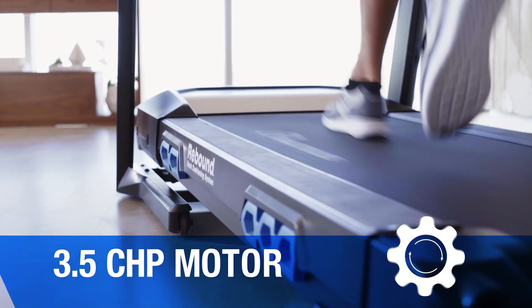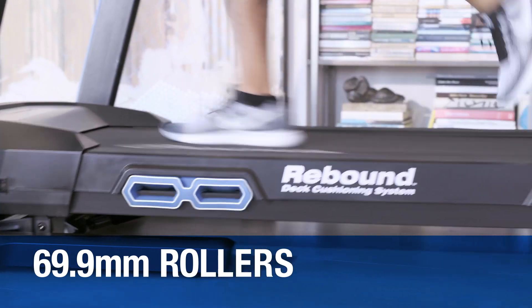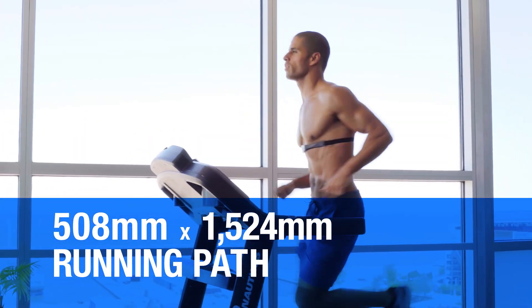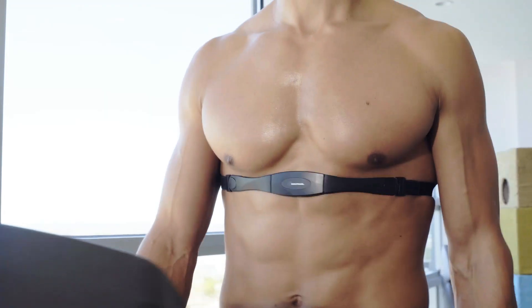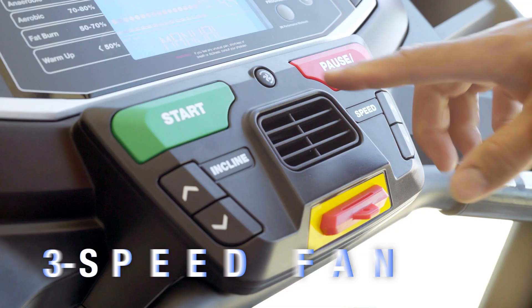Plus a 3.5 CHP motor, 69.9mm rollers, a 508mm x 1524mm gym-quality running path, telemetry-enabled heart rate monitoring with wireless chest strap or grip sensors, premium in-console speakers, and a 3-speed fan.